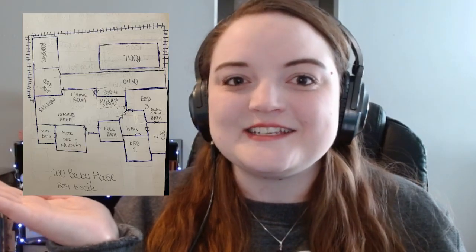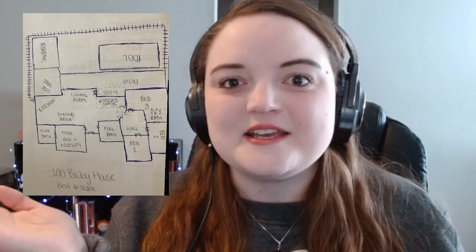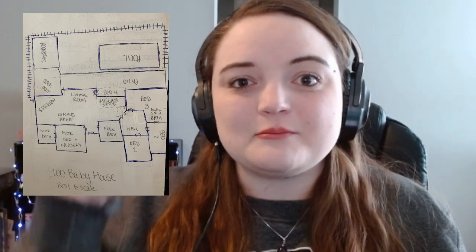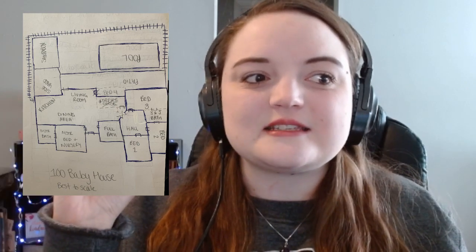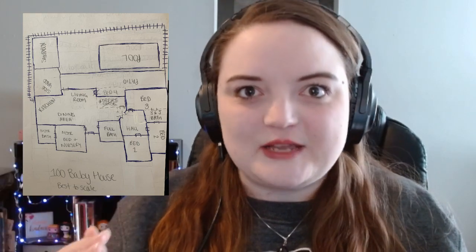Hey everyone, it's Kat back with some more spontaneous fun. Today I would like to show you my expansion of the 100 baby house in preparation for the baby update. I drew it up from memory — I tried to do my best. The stuff you're seeing in blue is the original layout of the house, and the things in little tick marks is the expansion.